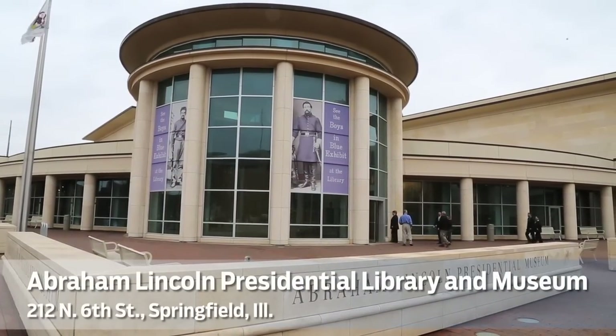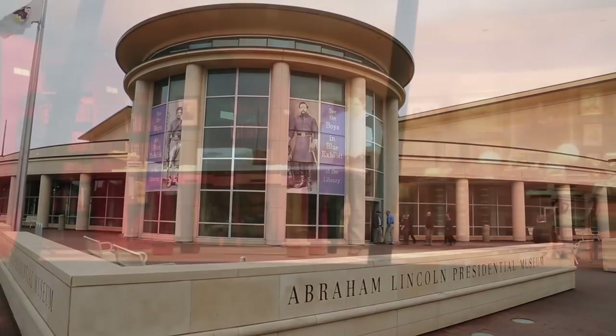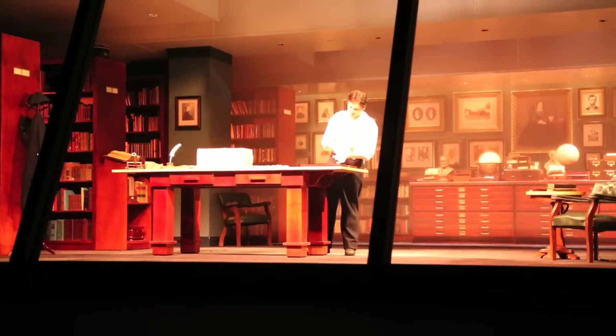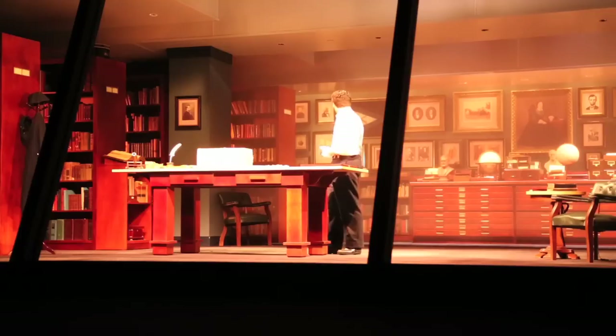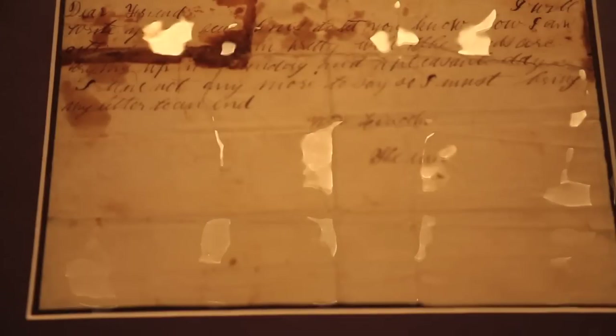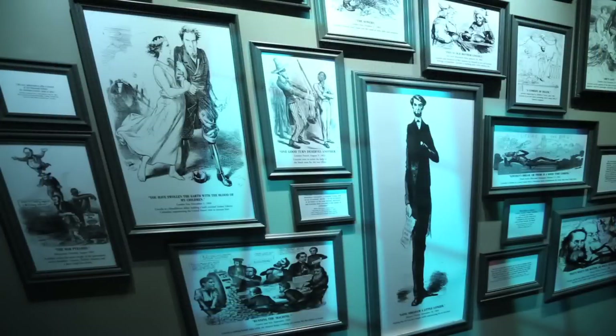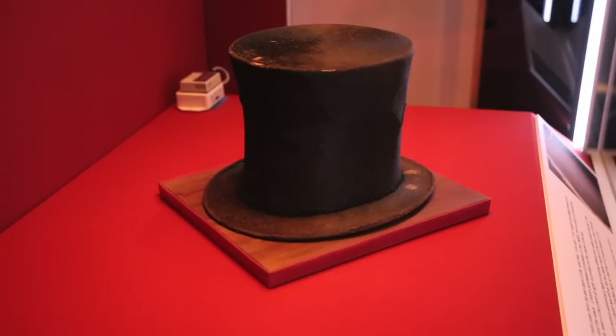A presidential library isn't like an ordinary library where you check out a book to read. It's a place where historians do their most important research work. This is an archive where we preserve and study a collection of original letters, personal objects, photos, and papers about a president and his times.